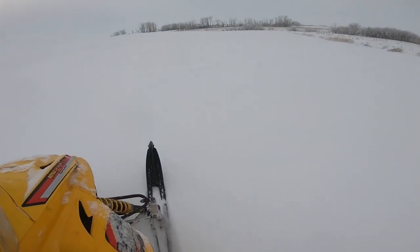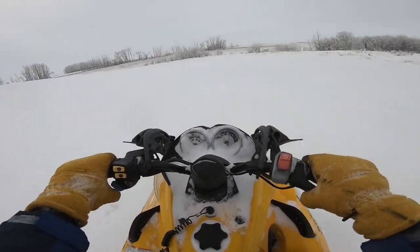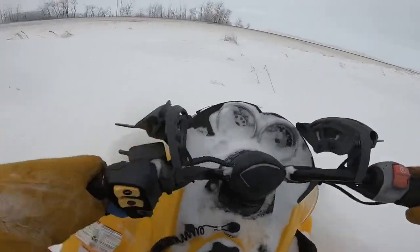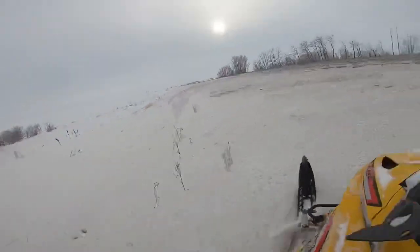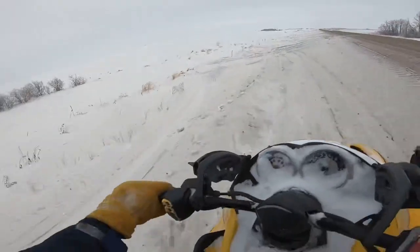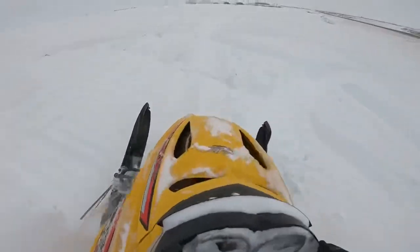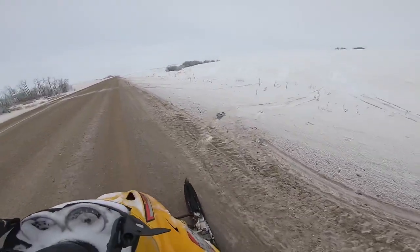God, I love snowmobiles. I do it all — quads, dirt bikes, fancy cars — and nothing compares to this. Dirt biking is my second favorite but the sight is just too bad. If you only get a day that's minus 10 to 15 degrees, wear the gear. It's awesome.